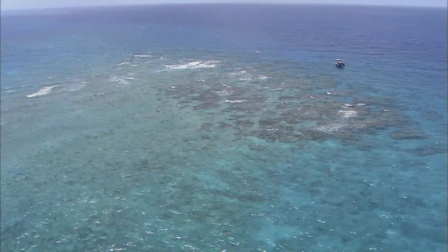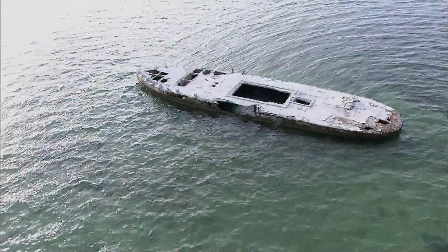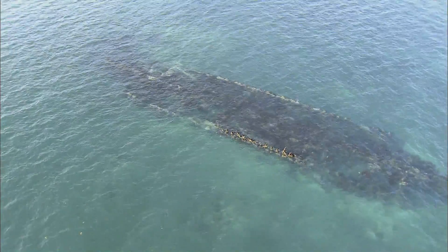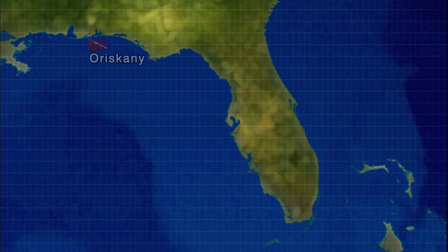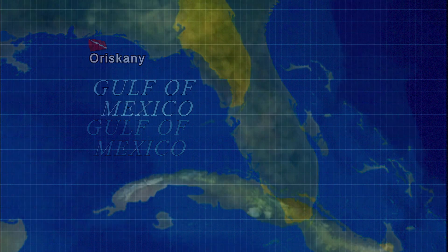South Florida is home to the world's third largest barrier reef, and many shipwrecks lie buried in her clear, warm waters. We do have the three largest artificial reefs in the world. The largest is an aircraft carrier off of Pensacola, about 900 feet long. And then the Vandenberg comes in a distant second at 520 feet, but it's still a very excellent reef for diving.